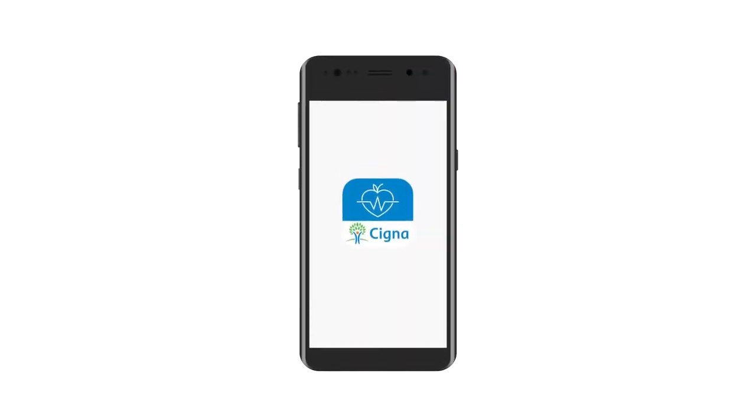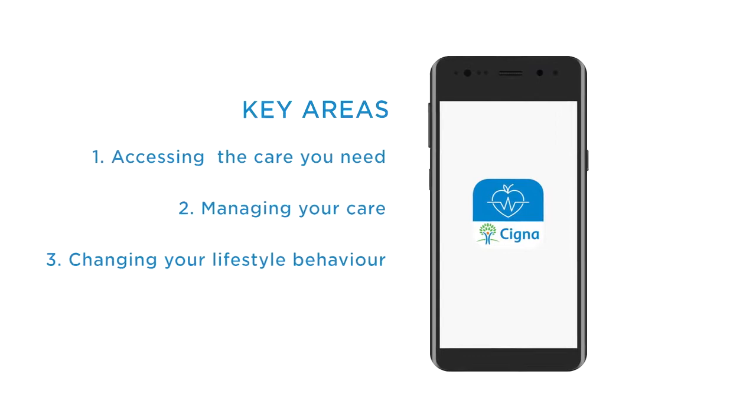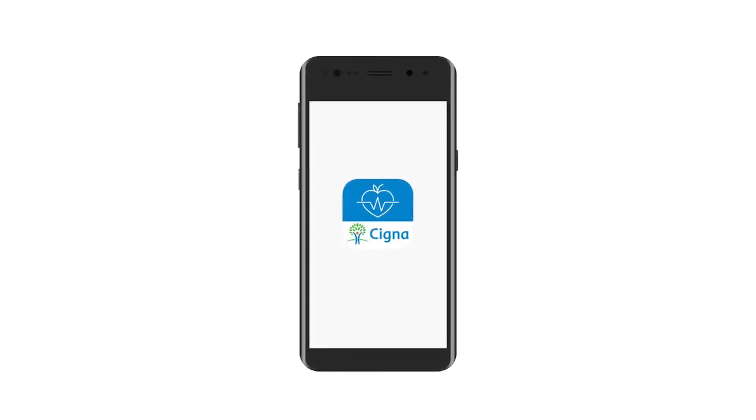You need practical expert support if you are to lead a healthier lifestyle. The app provides this in three key areas: accessing the care you need, managing your care, and changing your lifestyle behaviour. By focusing on these areas of support, the app can bring about life-changing improvements to your health and personal well-being. It's the power of three at the touch of a button. Let's introduce them and explain how they work.